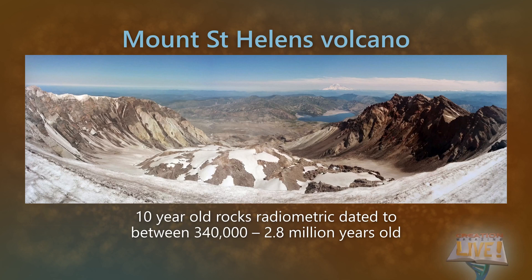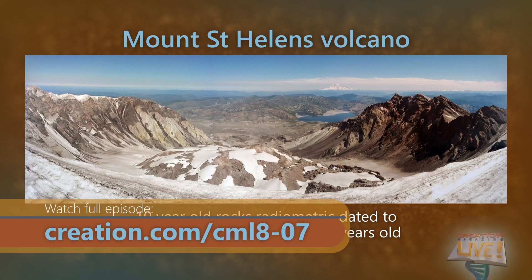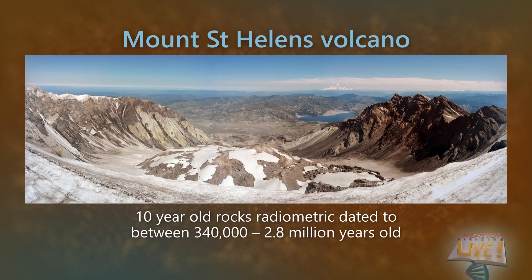In 1992, samples of the lava dome that formed at Mount St. Helens in the early 80s were tested by two reputable labs. Results came back at between 340,000 to 2.8 million years for rocks that were no more than 10 years old. So that's a fail.